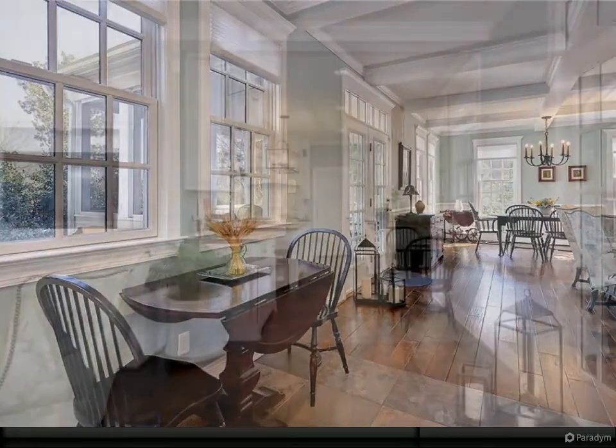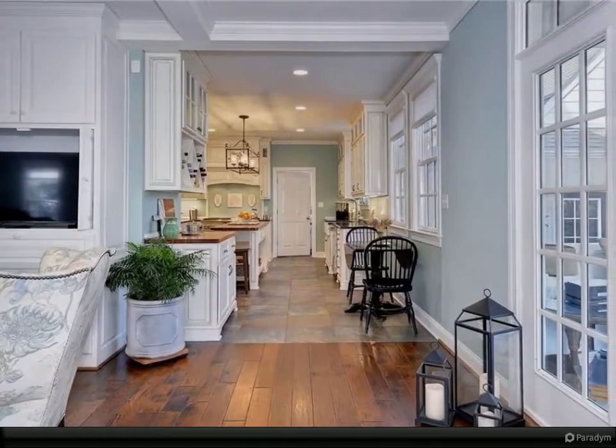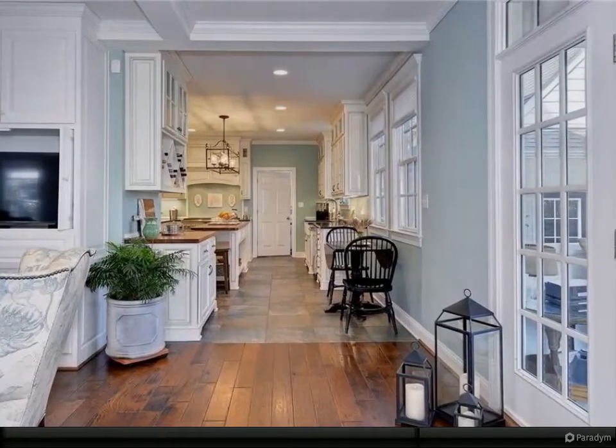Impressive landing on the second floor leading to the primary en suite with double tile shower and frameless glass door, plus a beautiful freestanding claw tub.